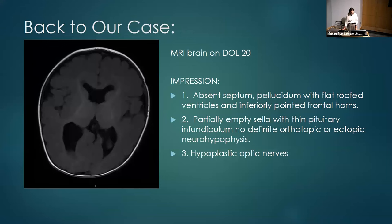There is a question of MRI versus clinical diagnosis of optic nerve hypoplasia. MRI concern for optic nerve hypoplasia is not diagnostic, but these patients are at very high risk of subsequent ophthalmologic diagnoses and should be followed closely. Going back to our case: the infant's brain MRI at day of life 20 showed absent septum pellucidum, flat roof ventricles, inferiorly pointed frontal horns, a partially empty sella, thin pituitary infundibulum, and hypoplastic optic nerves. The question is whether he meets criteria for septo-optic dysplasia — and the answer is we still don't know, because it is a clinical diagnosis. We know he has midline brain defects, but we cannot say about his ophthalmologic status without an exam, and endocrine abnormalities are not yet confirmed.